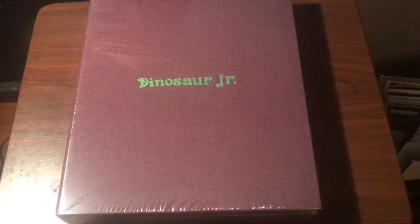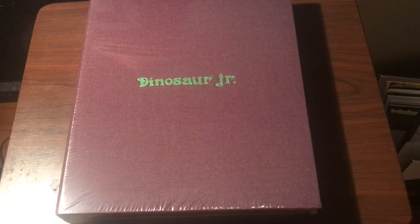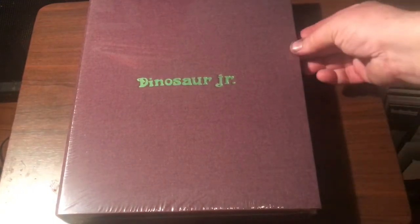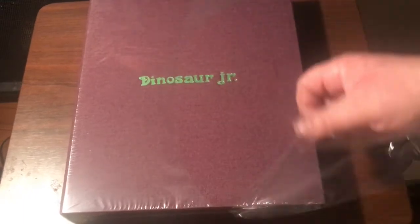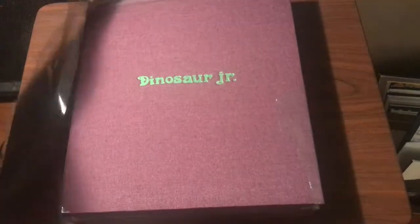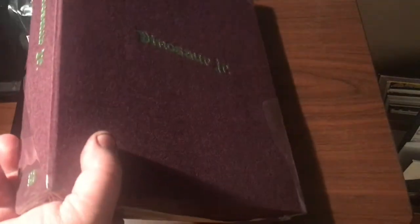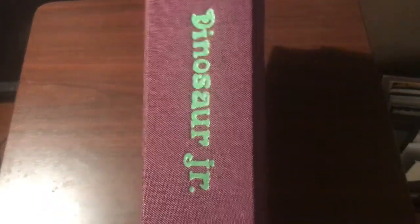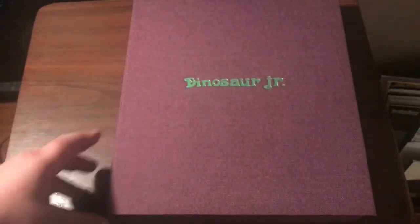I'm going to try to open this. It comes in a pretty big box but it's shrink-wrapped, so I'm seeing it as you guys are seeing it — it's like an unboxing. It comes in a pretty nice cloth box with the band logo embossed on the front. It's also embossed on the side, nothing on the back.